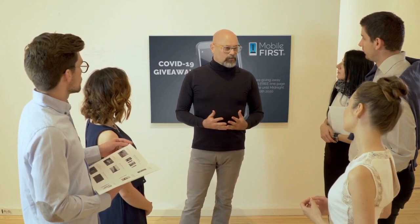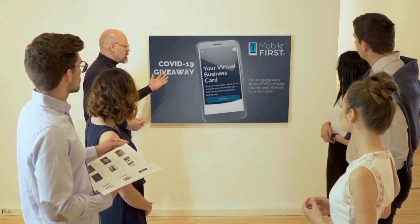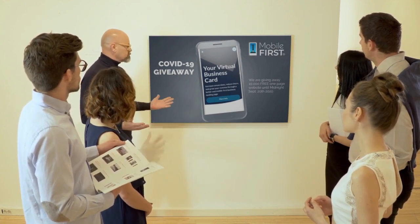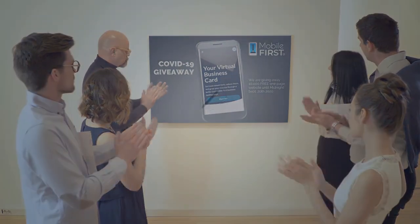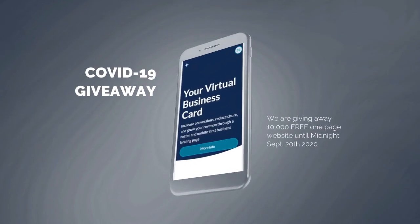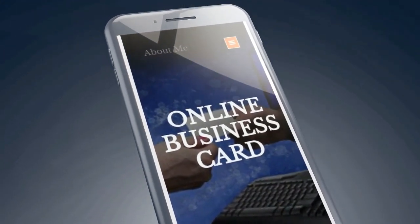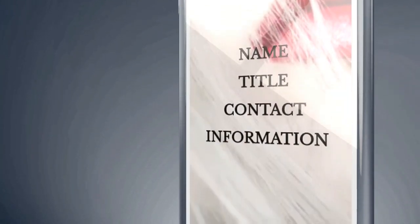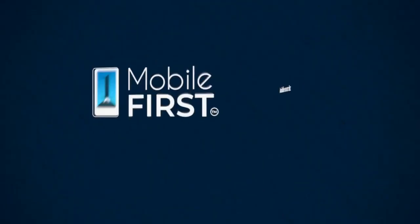Mobile First Canada is all about helping create a one-page website for free, so anyone can easily build their own one-page website without spending a penny and avoid financial loss in bad times like now. Do you want a free one-page website? Get your revenues stabilized, convert threats into opportunities — our COVID giveaway is our little step to help. Available on our site at mobilefirst.ca.